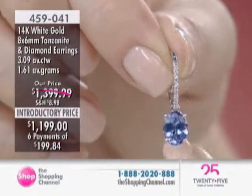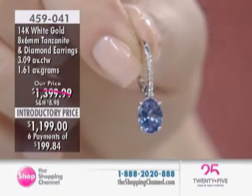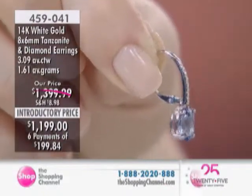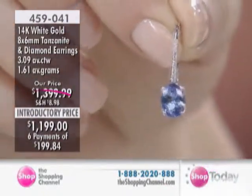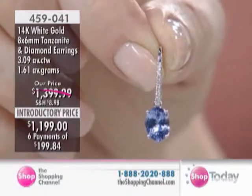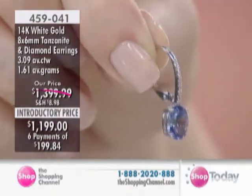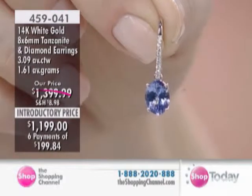Don't forget, you're receiving two tanzanites — so you've got a lot of tanzanite with diamonds cascading down the front, a comfortable leverback, and available today at an introductory price. I'm just being told we have four pairs remaining. These have been popular this visit. Item number 459041.